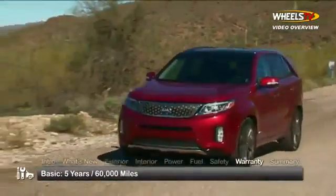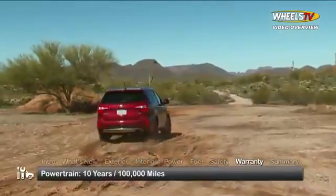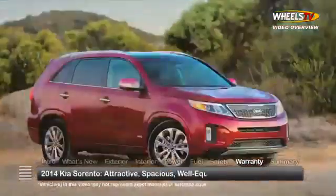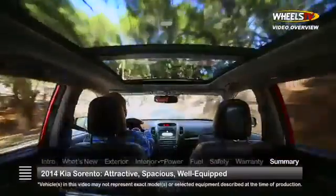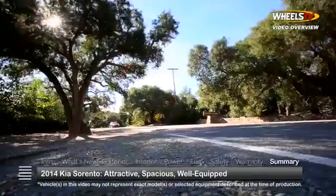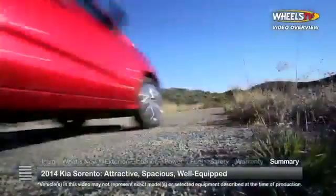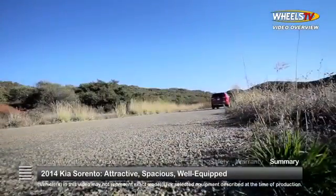The Sorento is backed by a 5-year, 60,000-mile basic warranty and a 10-year, 100,000-mile powertrain warranty. With an updated design, room for up to seven, and a wealth of standard and optional features, the family-friendly 2014 Kia Sorento earns a place as a standout in the CUV marketplace.